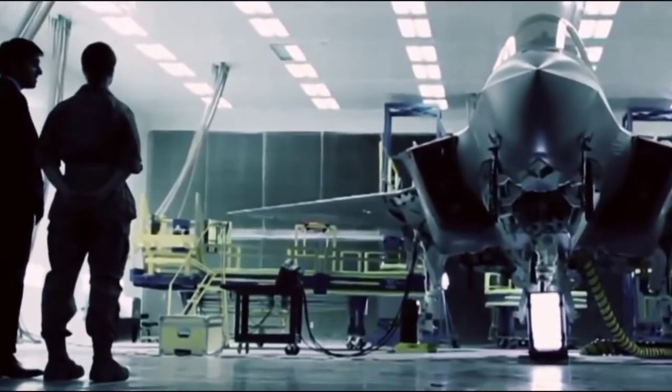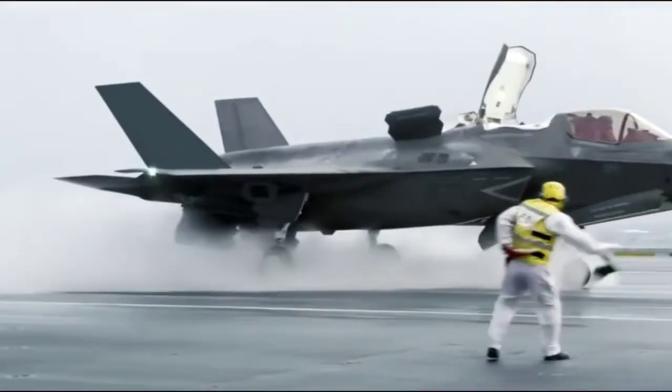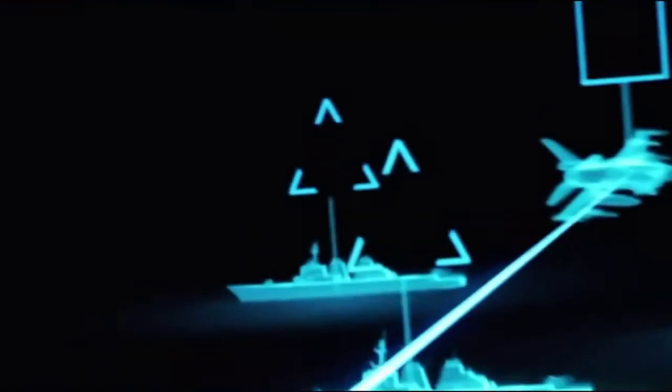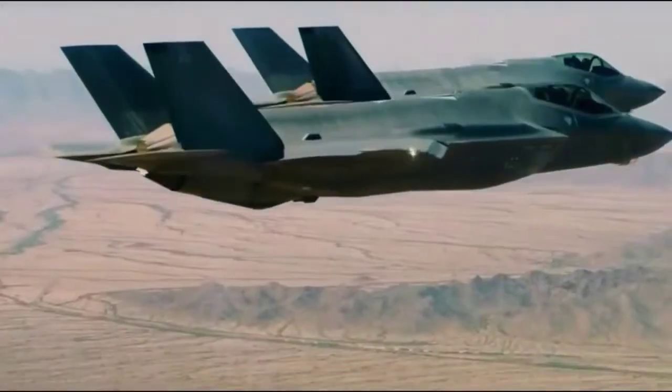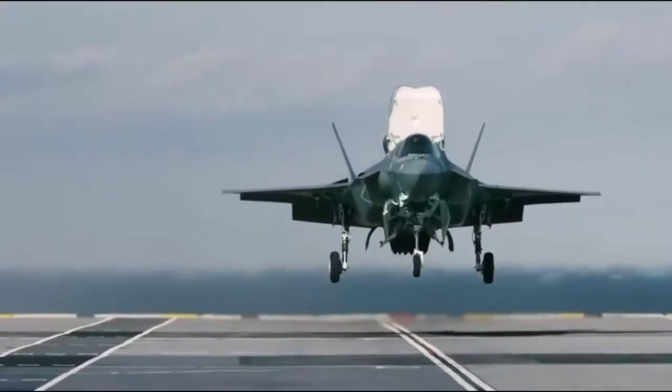The F-22 and F-35 are each equipped with a state-of-the-art data link that helps them send and receive data to other aircraft. Both jets are designed to operate in contested air environments using stealth to stay undetected by enemies, which requires a secure link that will not reveal the position of the fighter.